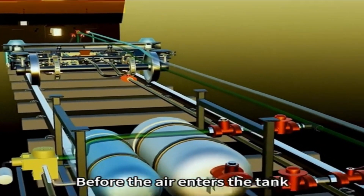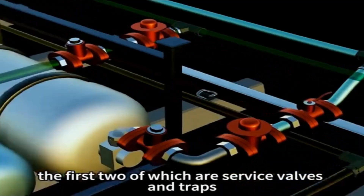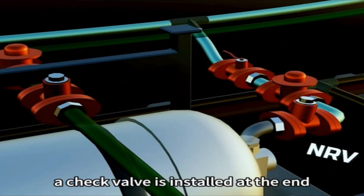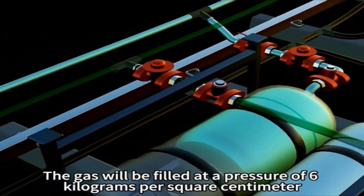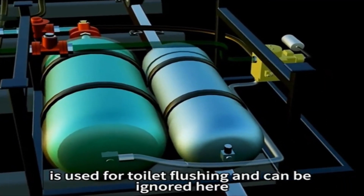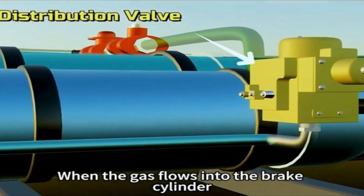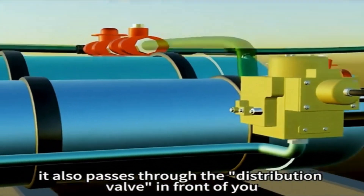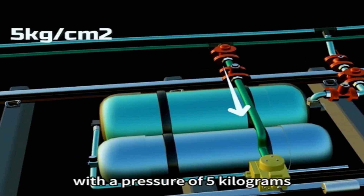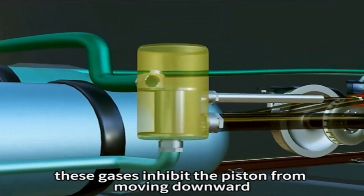Before the air enters the tank, it passes through three important valves — the first two are service valves and traps. To prevent the gas from flowing back, a check valve is installed at the end. The gas will be filled at a pressure of six kilograms per square centimeter. When the gas flows into the brake cylinder, it also passes through the distribution valve, with a pressure of five kilograms. Until the brakes are applied, these gases inhibit the piston from moving downward.